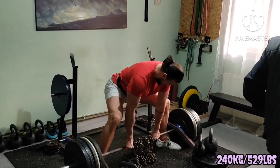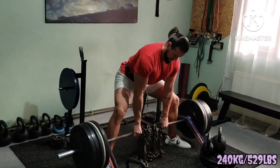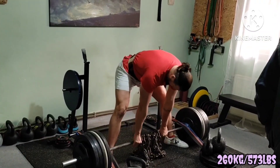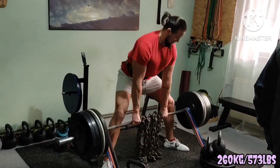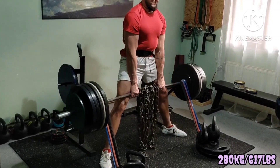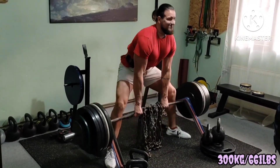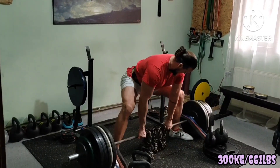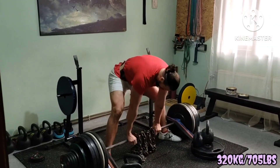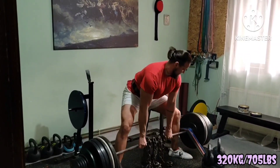Same theme as always: minimal to no rest in between sets, just to add weight since these were ascending sets. I did 2 sets at the start at the same weight, 3 times like that. Afterwards each set got heavier. This was the last set and pretty heavy at the top, as you can notice right here.